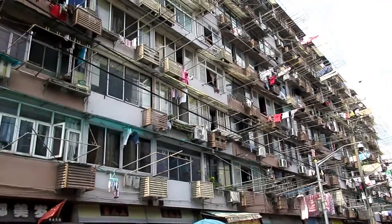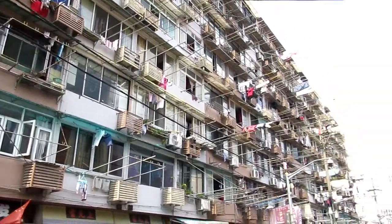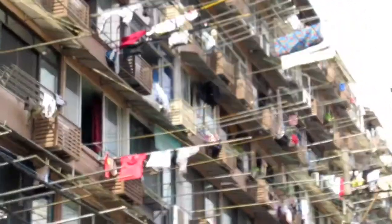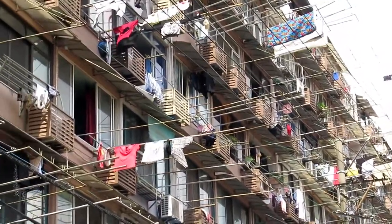Looks cool — all the telephone wires and washing lines for those clothes outside.